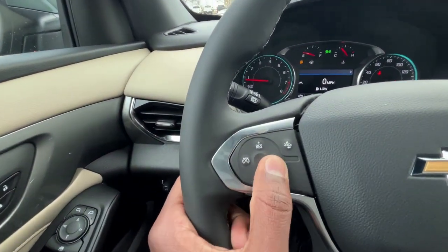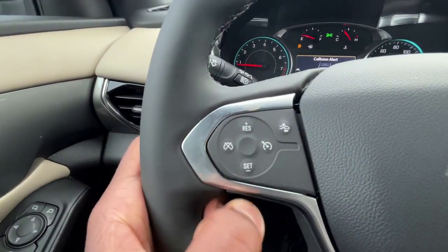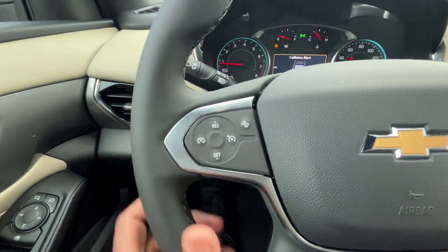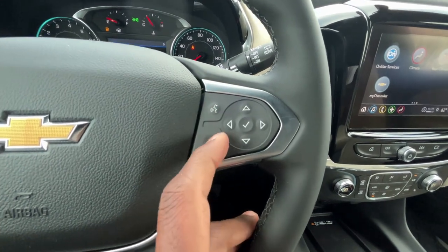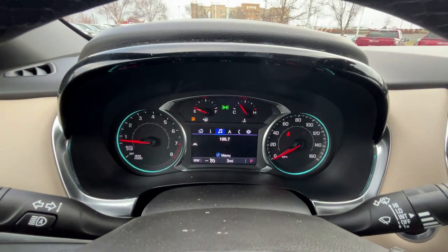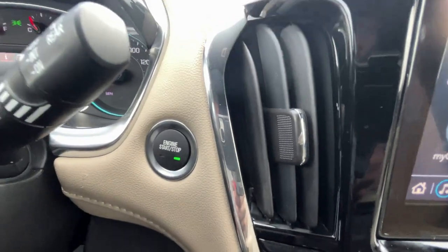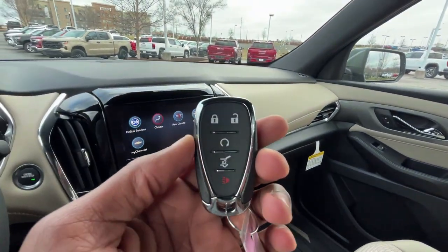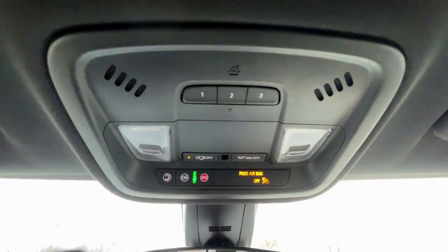Over here to the left side of the steering wheel: standard cruise controls, forward collision alert, gap adjust, cancel, set, resume, and up/down while in cruise mode. To the right side we have voice recognition, a mute button, and four arrows with a check mark for navigating the gauge cluster. Push button start. Here's our key fob with remote start. Universal home remote there and premium dome lights.